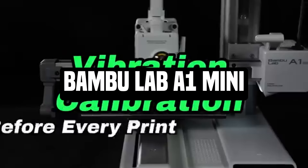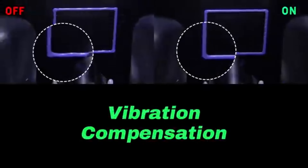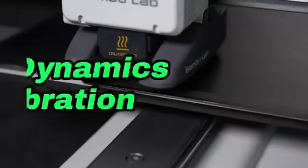Number 4, Bamboo Lab A1 Mini. For those seeking portability and accuracy, amateurs, hobbyists, and professionals can consider the Bamboo Lab A1 Mini, a compact yet powerful 3D printer.